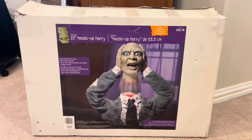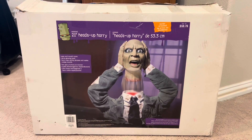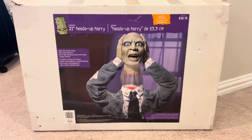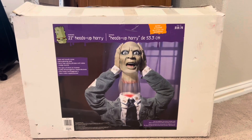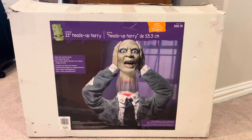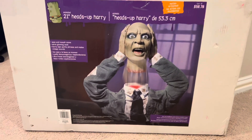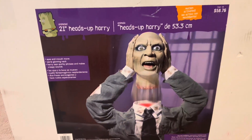Hey guys, William here. Welcome back to another life-size video. This is going to be on the Magic Power 2007 Groundbreaker Heads Up Harry. This was sold exclusively at Walmart that year, and I believe there was another one sold at Party City, maybe the same year or the year after. Anyway, this is the Walmart version, as you can see by the purple box design and the Walmart barcode right here.